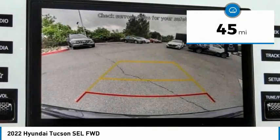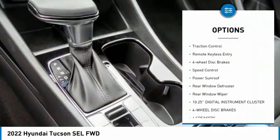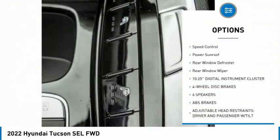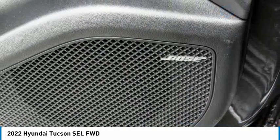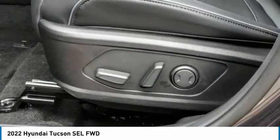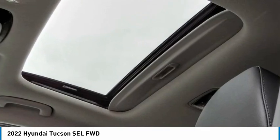Here are some of this vehicle's great options: electronic stability control, alloy wheels, brake assist, traction control, remote keyless entry, four-wheel disc brakes, speed control, power sunroof, rear window defroster, rear window wiper. Your new ride is just a phone call away.